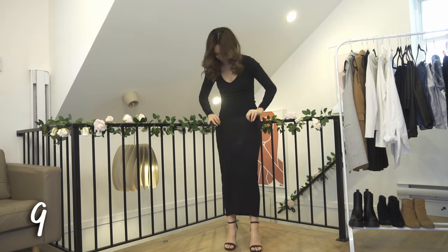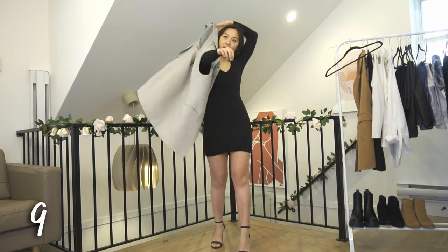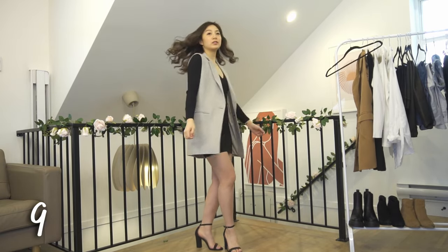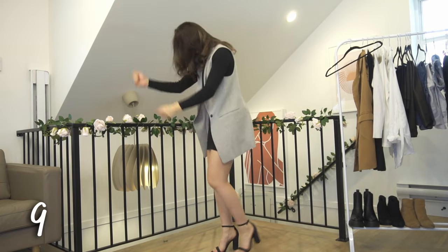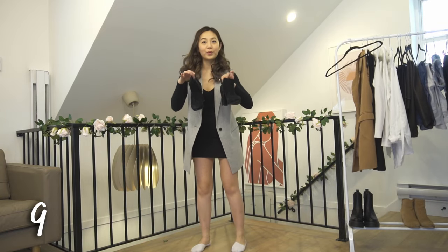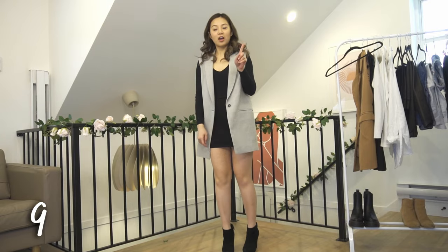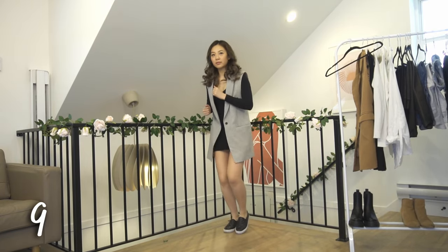For a classic blazer vest look, pair it up with a long sleeve bodycon dress. I don't actually have one, but I was able to use a bodysuit and a pencil skirt to create this look. You can wear this with a strappy heel to dress it up, or swap it out for some booties for a more comfortable outfit. If you really want to dress it down, switch out your booties for some slip-on shoes or just black sneakers.